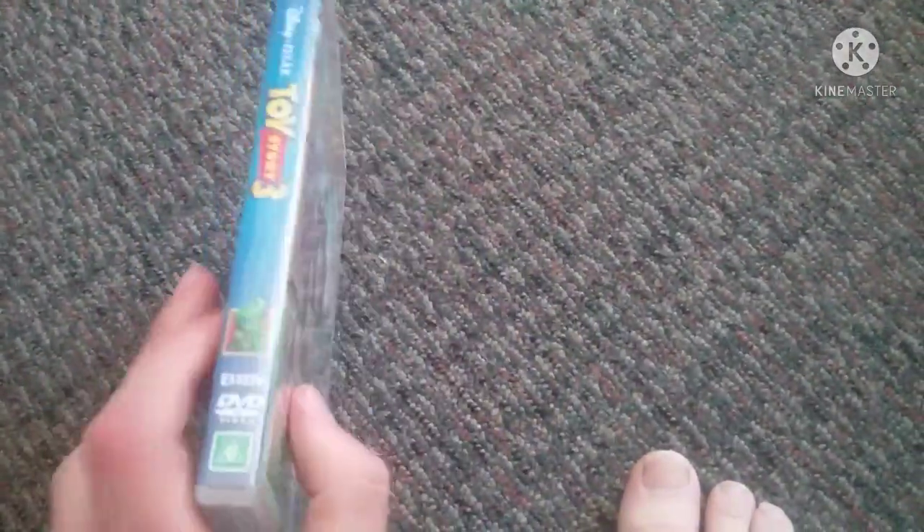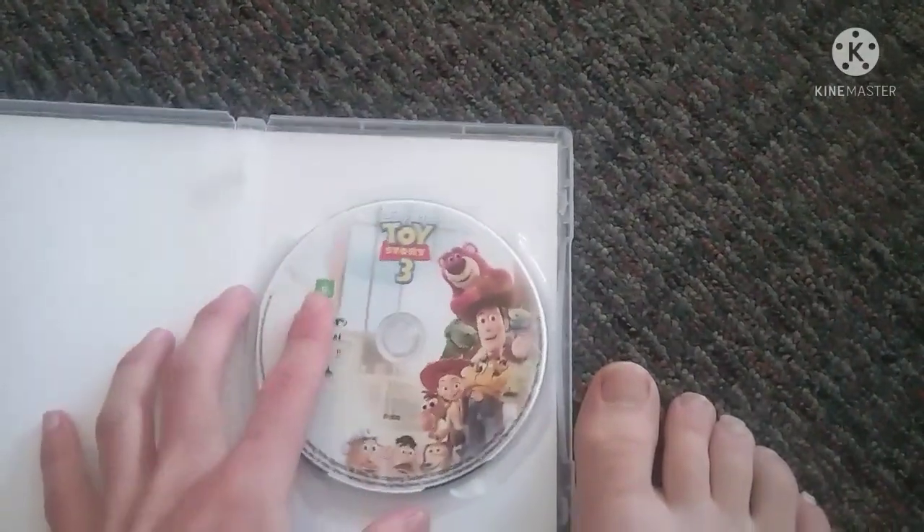Next we have Toy Story 3 2010 DVD. Front, a spy-and-pro picture of Rex, and the back. Here's the disc.